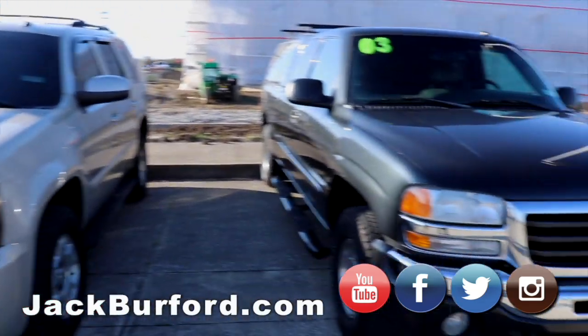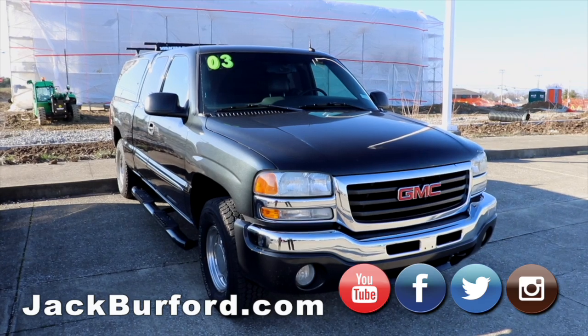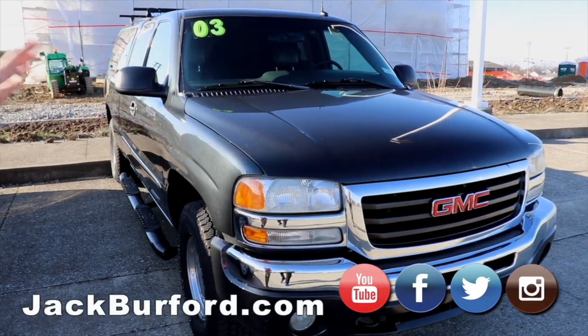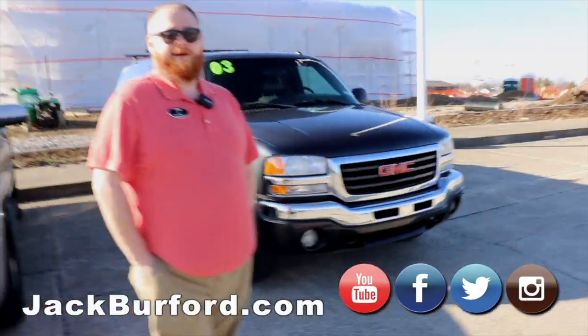Our 2003 GMC that looks like a brand new truck. It's got the camper top on it, roof racks on top of that, the 5.3 V8 — runs great. This truck shouldn't be here; it won't last long in my opinion.